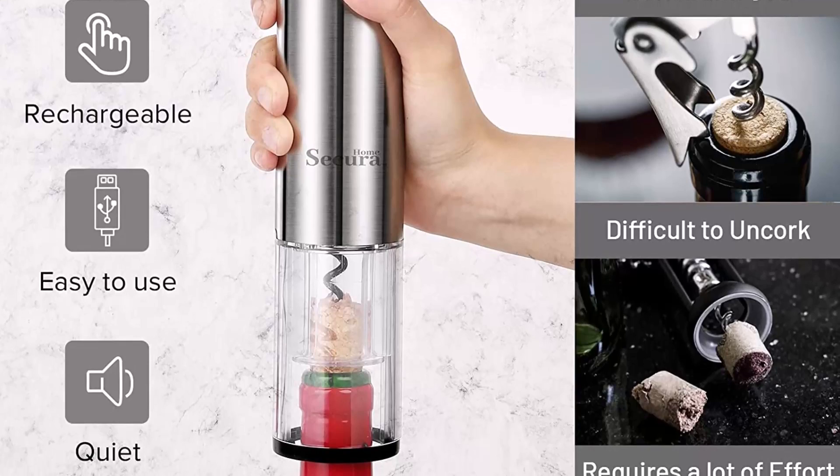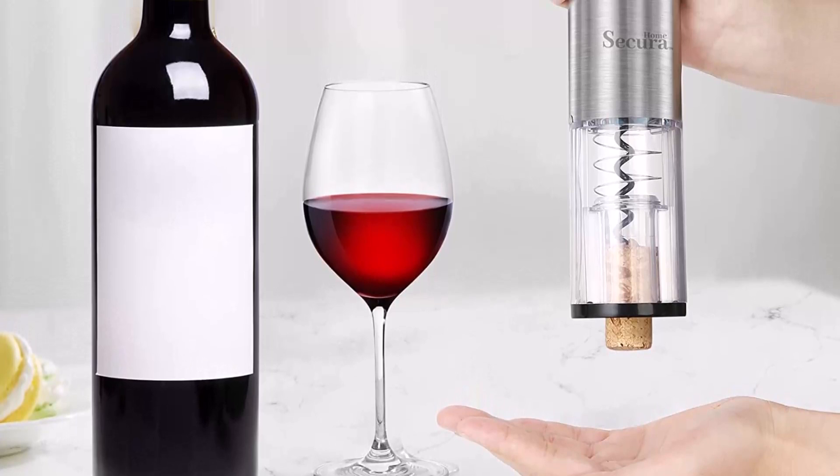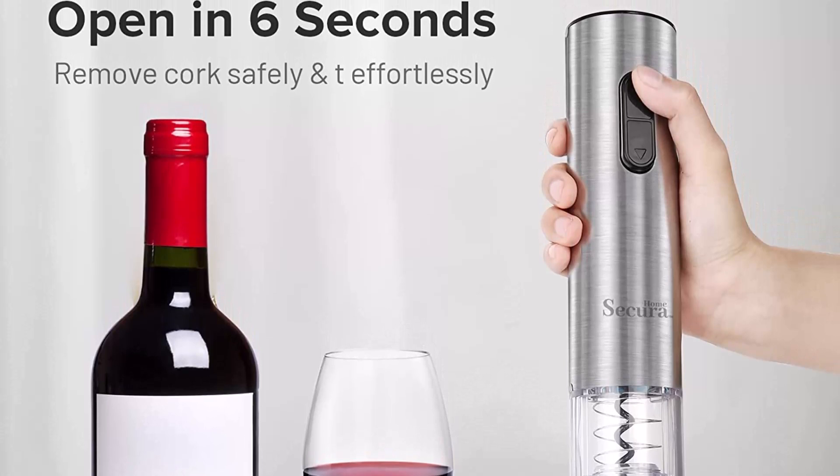Note: please charge your wine opener every 3 months when not in regular use, so as to extend the lifespan of the battery. Perfect gift — the Secura Home Cordless Electric Wine Opener Set can be a perfect gift for wine lovers. It is very suitable for use at home, bar, restaurant, or outdoors. Surprise your family and friends with this creative 5-in-1 Electric Wine Opener Set.